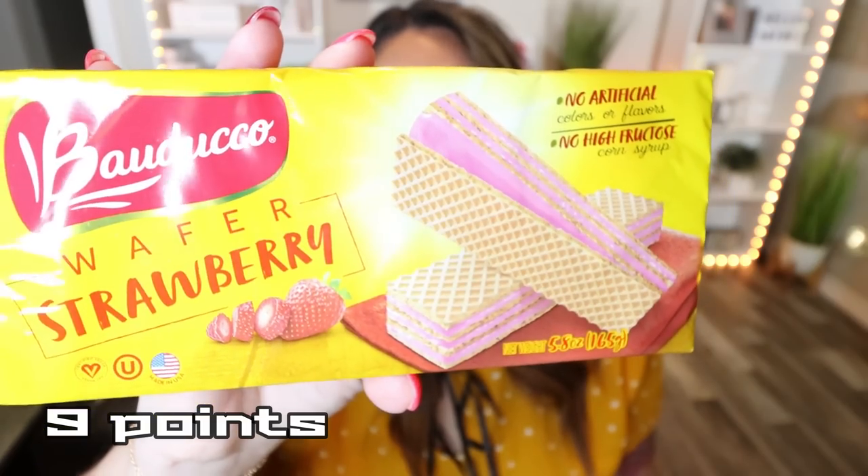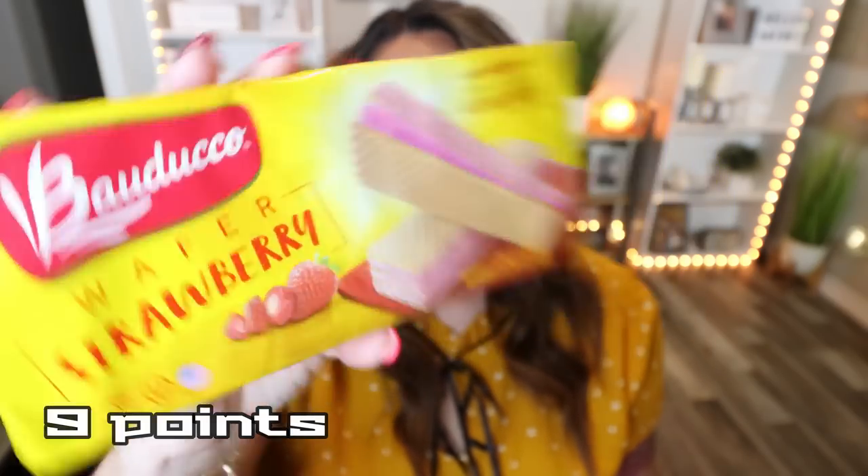I picked these up for my husband because he loves wafer cookies. These are strawberry wafer cookies from the brand Baduccio — no artificial colors or flavors, no high fructose corn syrup. Four of the wafers is 170 calories, but you don't have to have four. You could have one or two wafers as a sweet treat after a meal or if you're craving something sweet. These cookies are generally pretty expensive, so $1.25 is a pretty darn good deal.